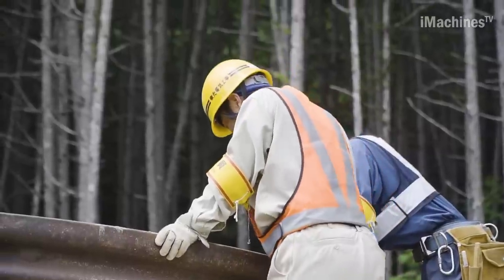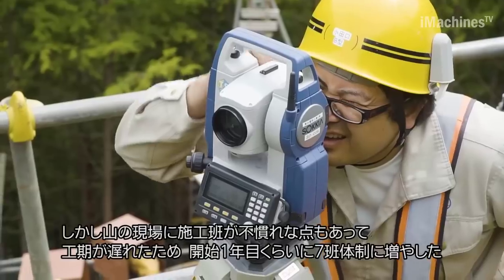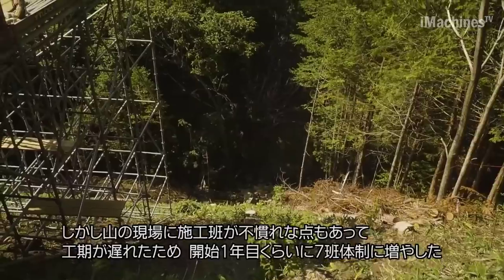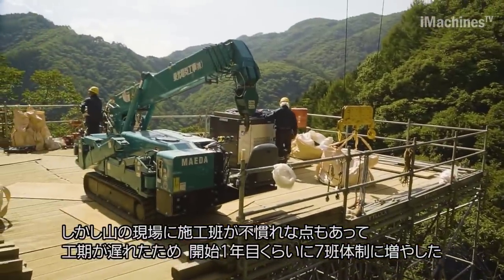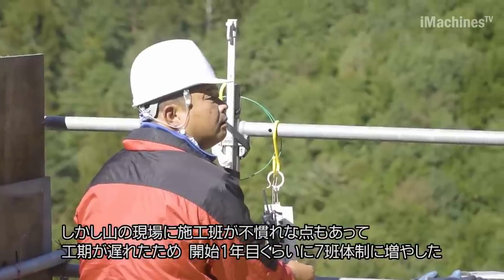The project to construct the Hida Shinano DC mainline began in response to the Great East Japan Earthquake that occurred on March 11, 2011. The earthquake caused significant damage to many power plants, resulting in a decrease in power supply in eastern Japan. The power supply situation became tight, and the maximum power had to be transmitted from western Japan to the eastern region.